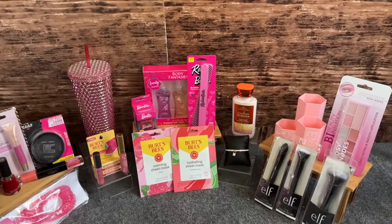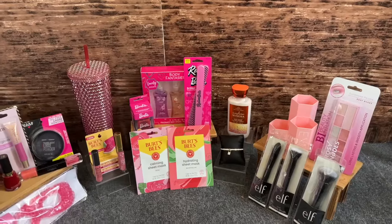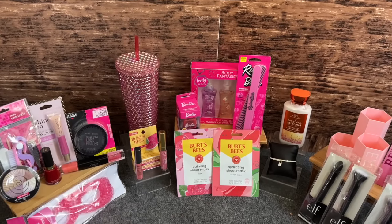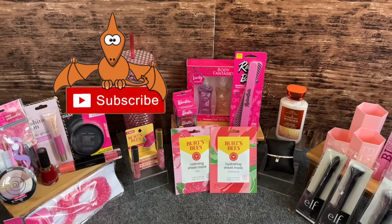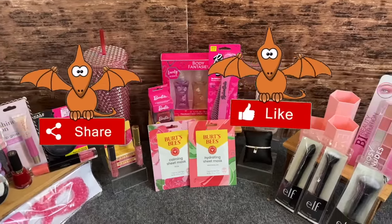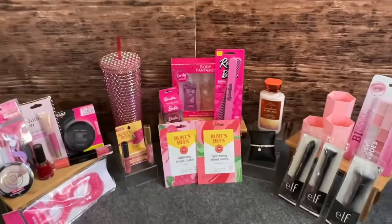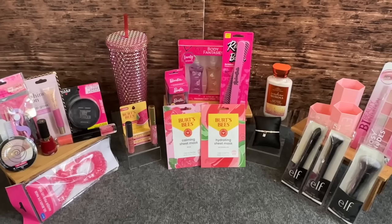To enter: one, you must be subscribed to my channel. Two, you need to like this video. Three, this contest is open to anybody with a Dollar Tree near them — Dollar Tree must be in your state and region. You must be over the age of 18 to enter and claim your prize. You can share this video by simply copying the link and texting or emailing it to a friend. And finally, post a comment with hashtag dollar tree haul — all one word.